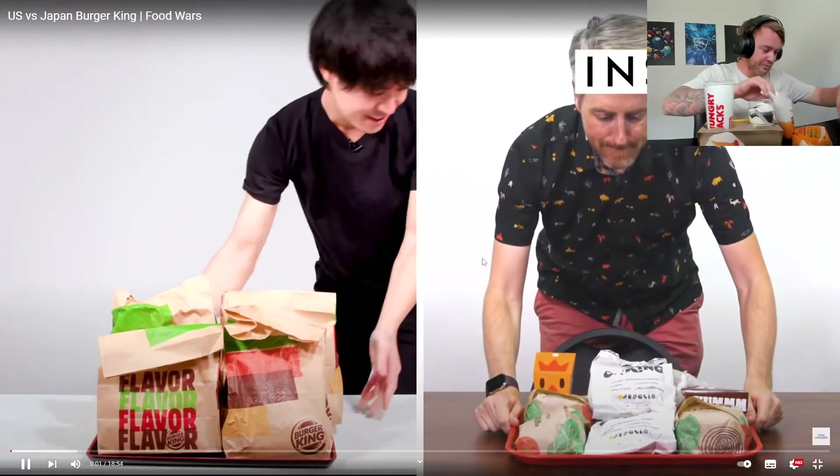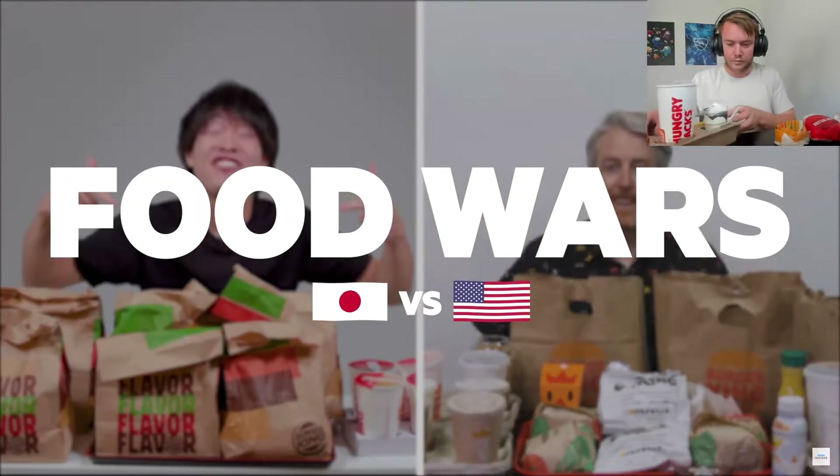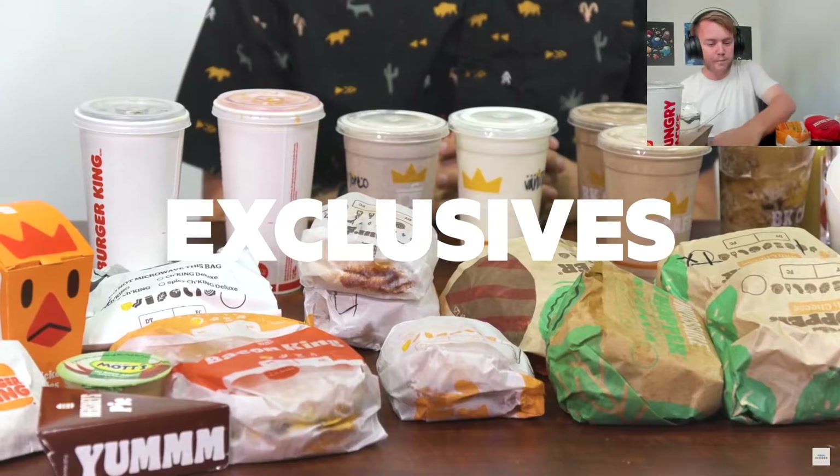From calorie count to portion sizes, we wanted to find out all the differences between Burger King in Japan and the US — this is Food Wars. Here's everything you can find on the menu at Burger King in Japan but not in the US, and here's everything you can find at a US Burger King that you cannot get in Japan. Let's start with exclusive burgers.